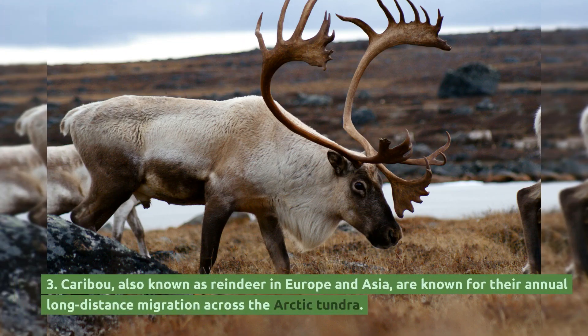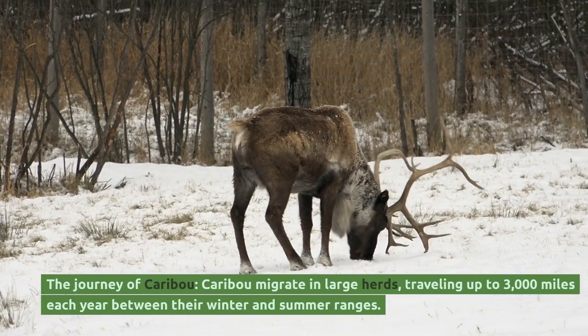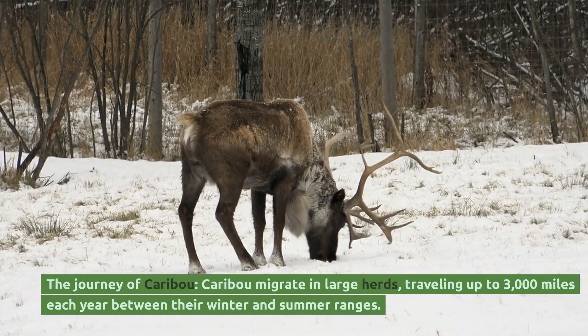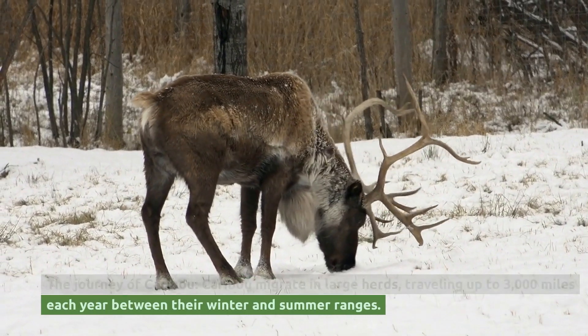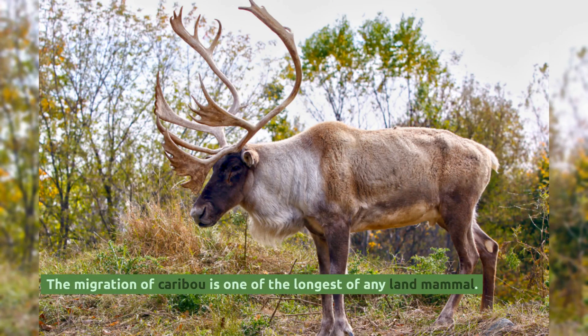Caribou, also known as reindeer in Europe and Asia, are known for their annual long-distance migration across the Arctic tundra. Caribou migrate in large herds, traveling up to 3,000 miles each year between their winter and summer ranges. The migration of caribou is one of the longest of any land mammal.